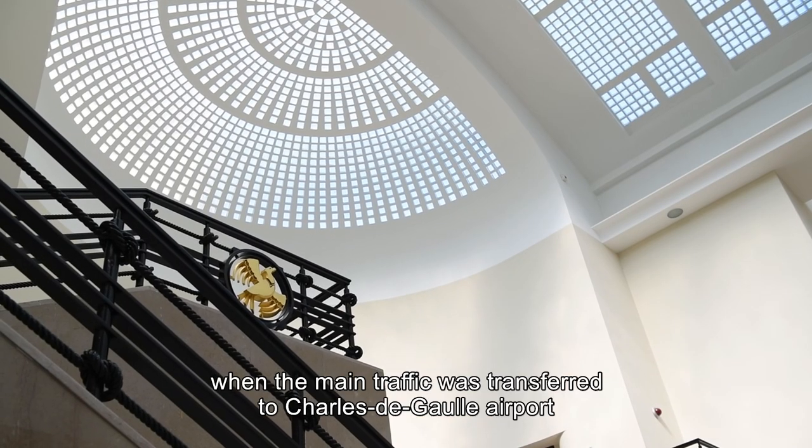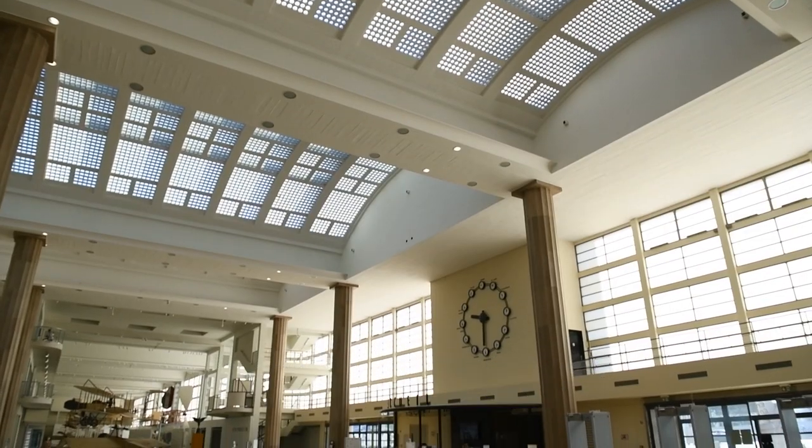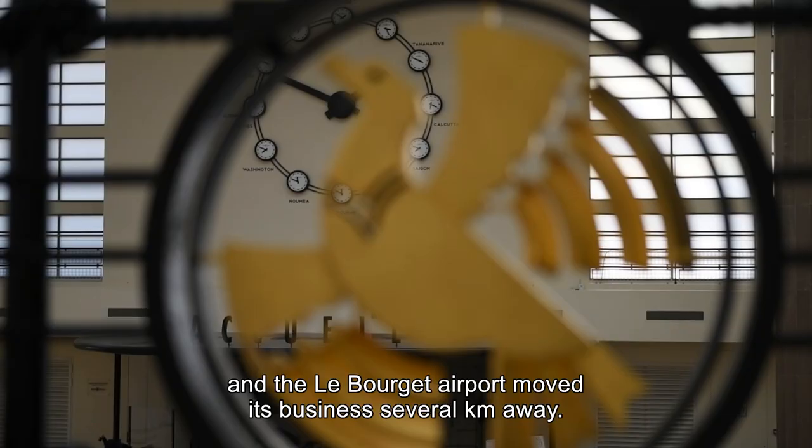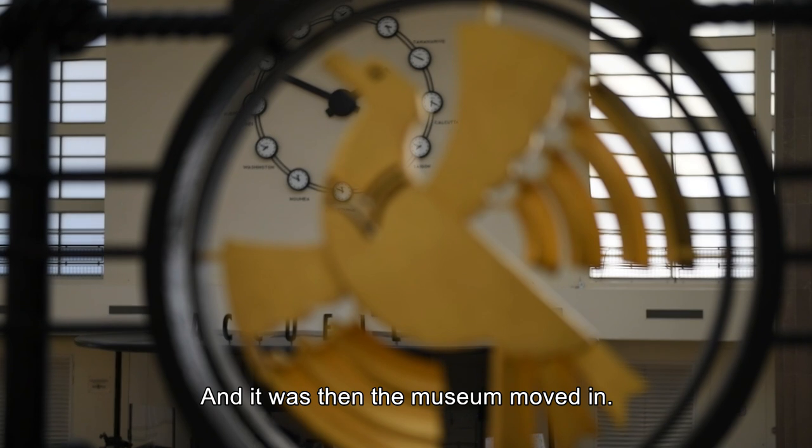It was used as a terminal of the airport until the 1970s, when the main traffic was transferred to Charles de Gaulle Airport and the Le Bourget Airport moved its business several kilometres away. And it was then that the museum moved in.